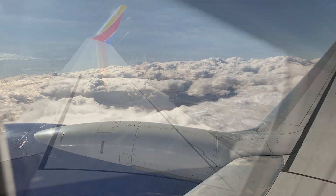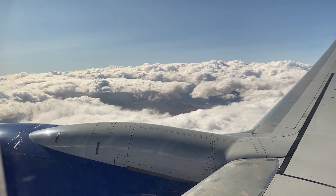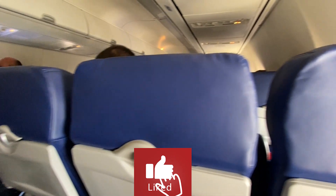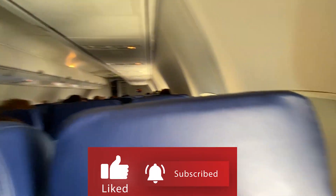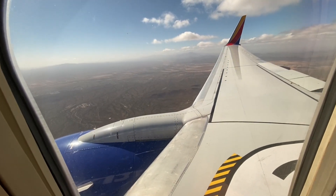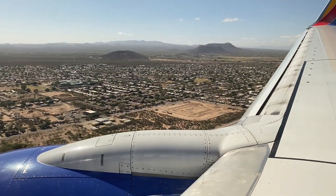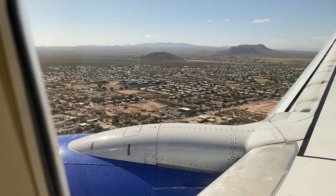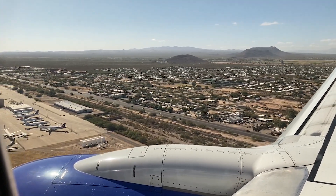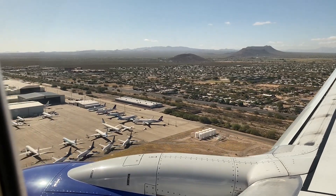We are flying into Tucson. The flight went quite well, and one interesting thing I noticed as we descended is that Tucson is one of the airports where airlines store a lot of their planes not being used right now, because of the dry weather and conditions. You could see tons of them — dozens and dozens of planes everywhere — as we flew into Tucson International Airport. Stored, hoping to hit the skies once again soon.